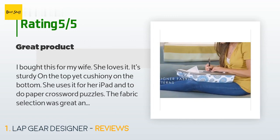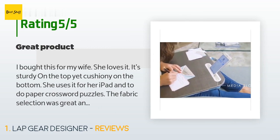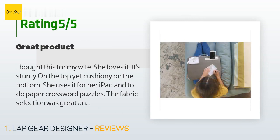A customer said: 'I bought this for my wife — she loves it. It's sturdy on the top yet cushiony on the bottom. She uses it for her iPad and to do paper crossword puzzles. The fabric selection was great and the final product arrived just as described. Overall a big hit, and I received husband points. Recommended.'